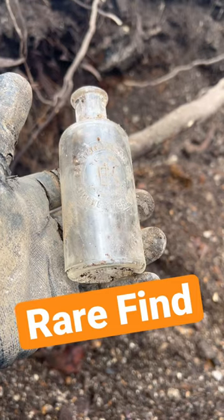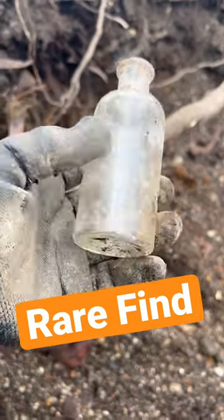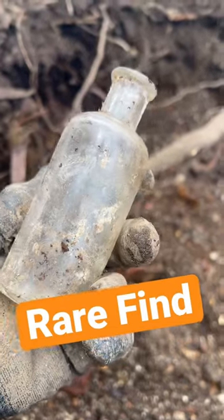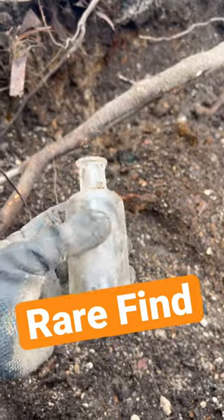I can't read the writing in the middle there. And it says Rochester, New York. So that is awesome. I don't know if it's got some bubbles in it too. So it's got some age to it. Probably a 100 year old bottle right there. So that is a fantastic find.